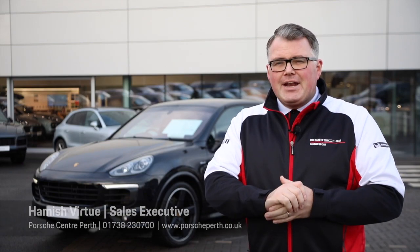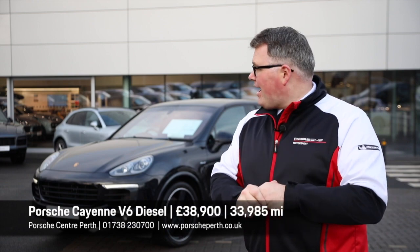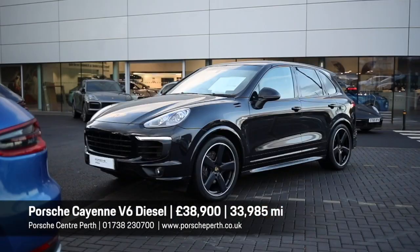Hi there and welcome back to Porsche Perth. Today we're going to have a look at our approved Macan and Cayenne range, starting with this absolutely beautiful Cayenne V6 diesel. Let's check it out.